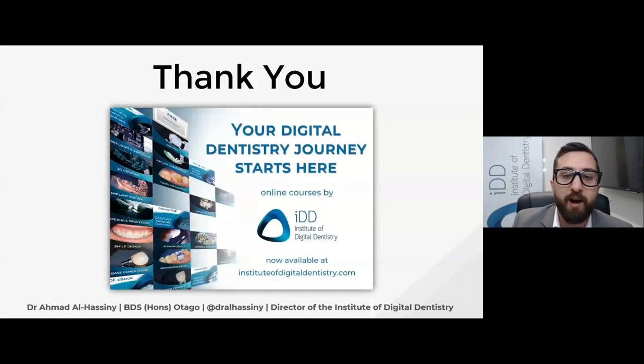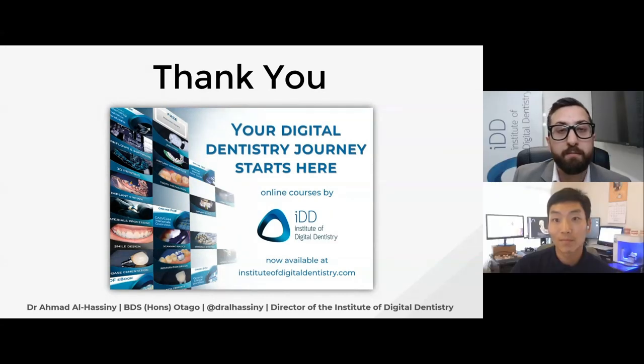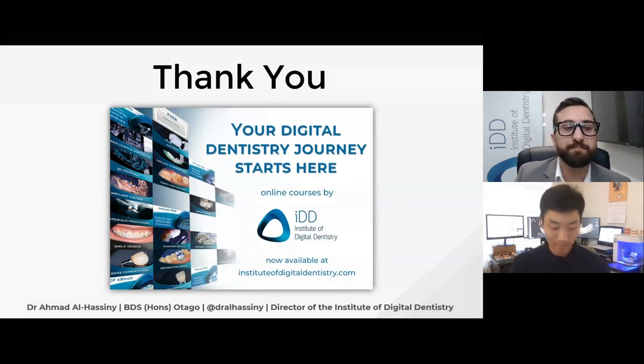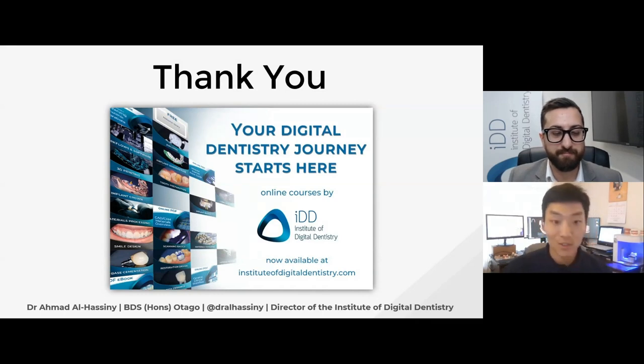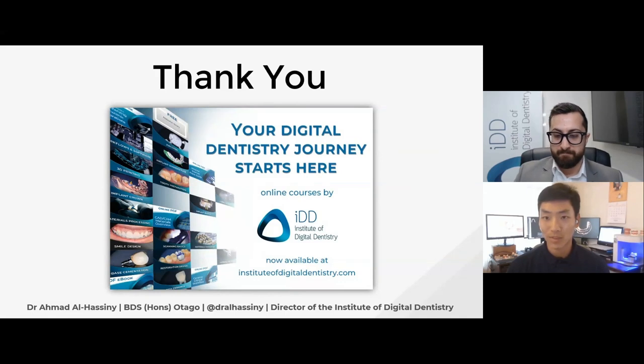So that's enough from me. I hope you've enjoyed this webinar, and now we have some time to go over some questions. Thank you so much for your time, Dr. Ahmad — that was very good information. We do have a few questions here.